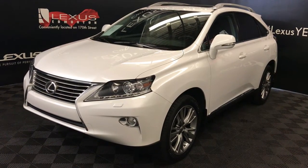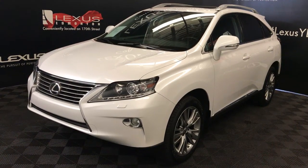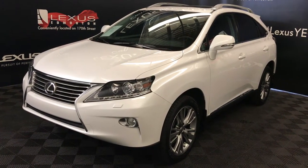We're looking at a pre-owned 2013 Lexus RX 350, six-speed automatic, 3.5-litre six-cylinder engine, all-wheel drive, white exterior, black leather interior with trim, four-door, five-passenger.